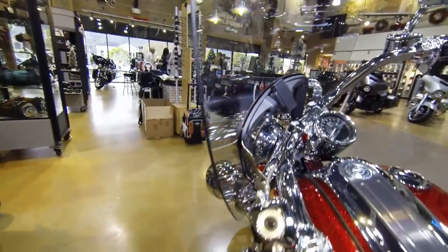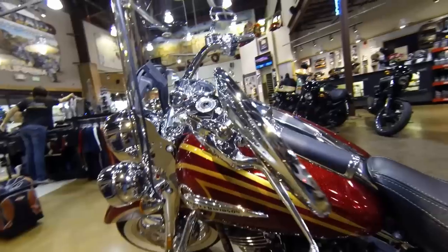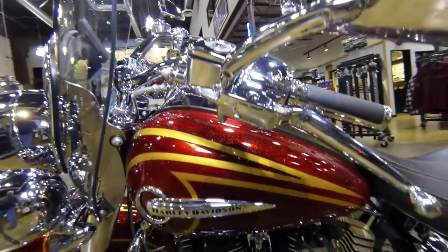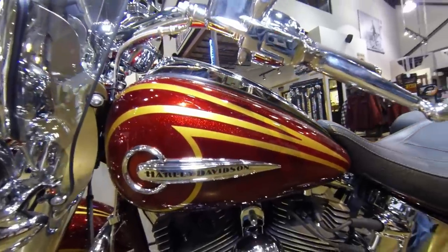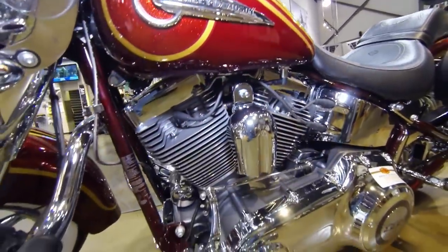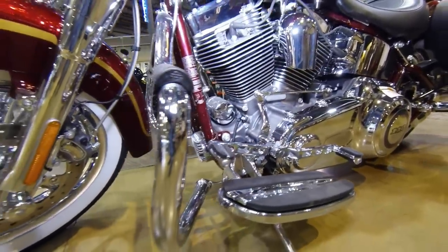This bike is ready to roll and it is priced to sell. Give us a call or just come by and check it out. Come see Adrian down here at Quaid Temecula Harley-Davidson — thank you.